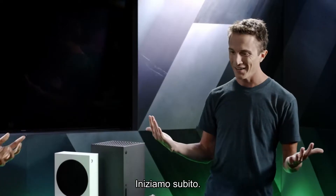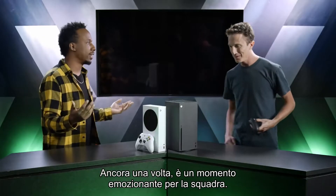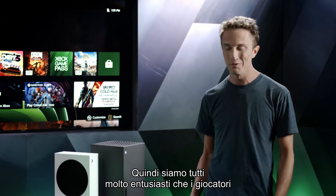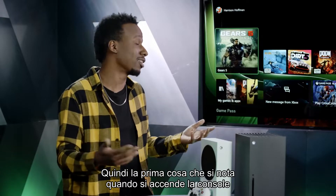Let's turn this thing on — boom, here we go! It's an exciting time for the team; so much work has gone into this. The team's been working on these consoles for years at this point, and we're all really excited for gamers all around the world to get their hands on it.